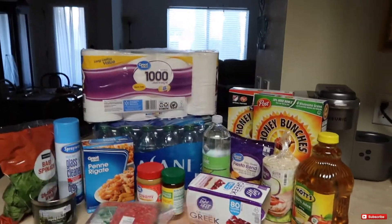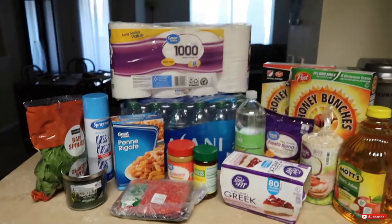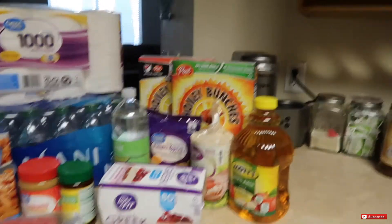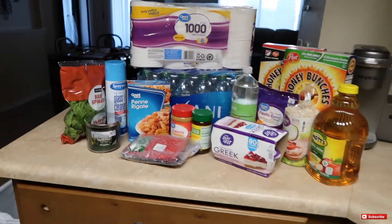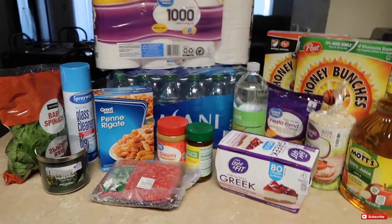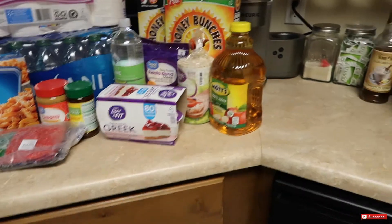Okay you guys, so weekly Walmart grocery haul — that's going to be the title of this video. Plus it's going to be a miniature little vlog, nothing too crazy. I just wanted to go ahead and give you guys the rundown of what I got. I'm probably not going to do too much grocery shopping until maybe next week, so just waiting on that. Let me go ahead and show you guys what we have so far.